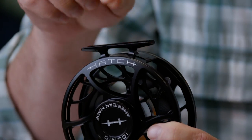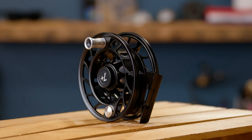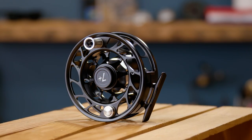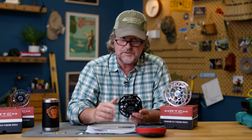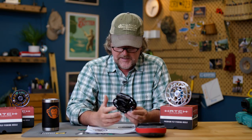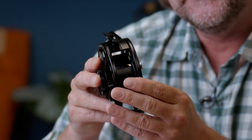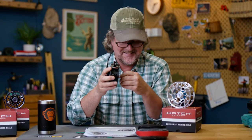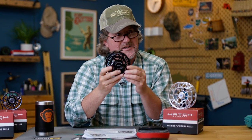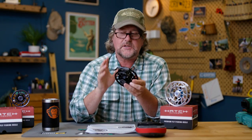It's an expensive way to produce a reel, but it has the advantage of never having a reel seat loosen up due to galvanic corrosion. For the Iconic, they've reshaped the reel seat for a more contemporary look. It is very contemporary — I've never seen such a contemporary looking reel. That's the first thing I thought.